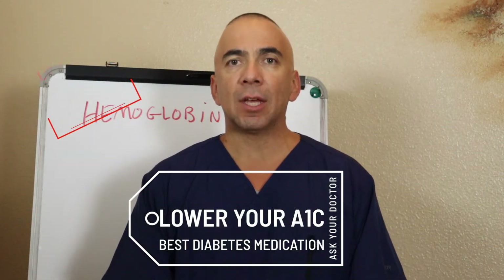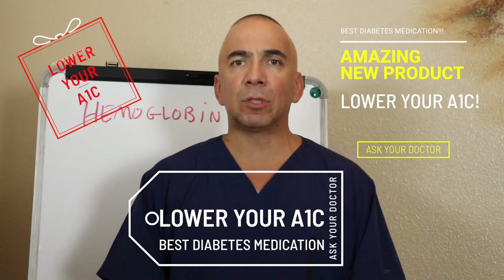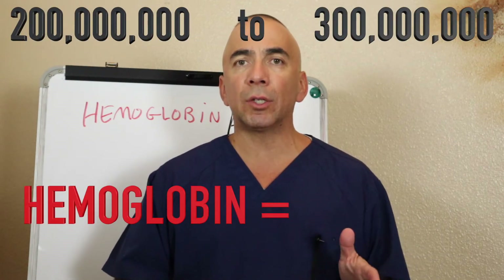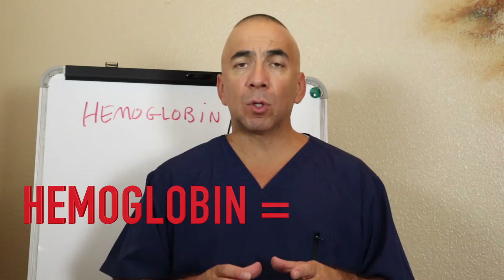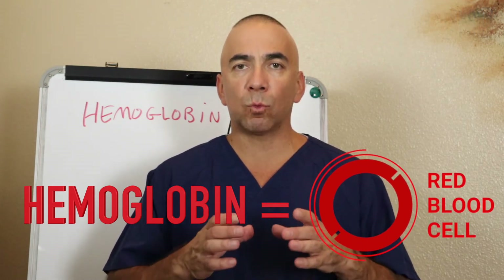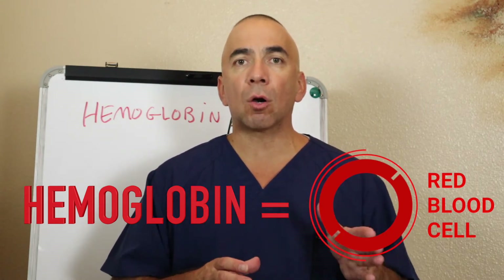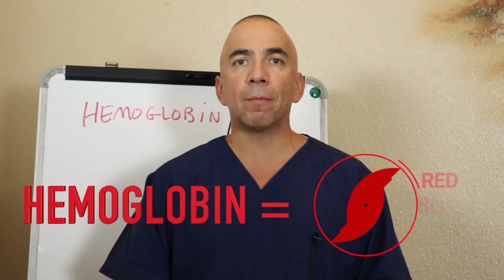A lot of people are out there getting an A1c done. You see commercials for all these medications, specifically diabetes medications, that mention this can help you lower your A1c. So first off, what is hemoglobin? Hemoglobin technically is a protein and it is a molecule found within red blood cells. In a red blood cell there are approximately 200 to 300 million hemoglobin molecules. It's actually what makes the red blood cell red — your RBCs are given their color from the hemoglobin.